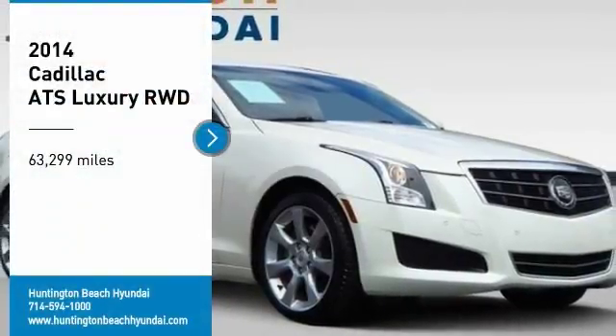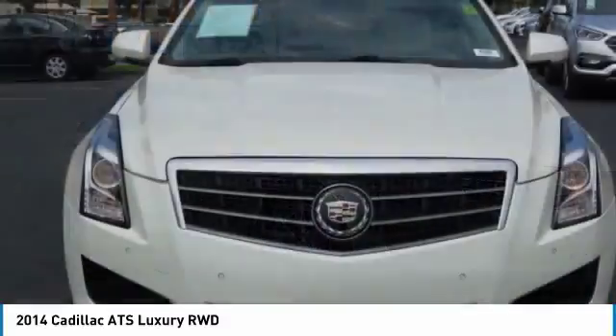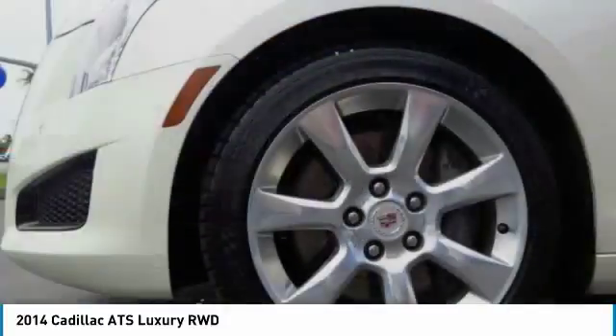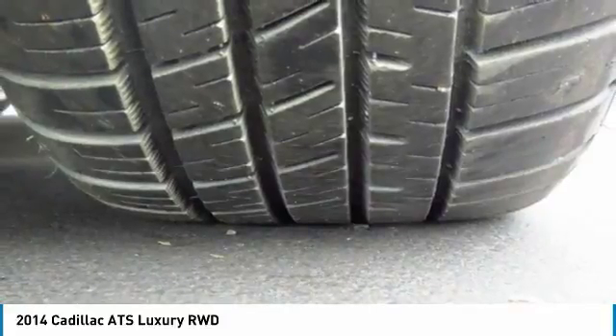You are going to love the 2014 ATS. The Cadillac ATS debuted in 2012 as an American-made compact luxury sedan. The ATS gives the driver incredible comfort and control over a nimble hard-driving compact that directly competes with the 3 Series.